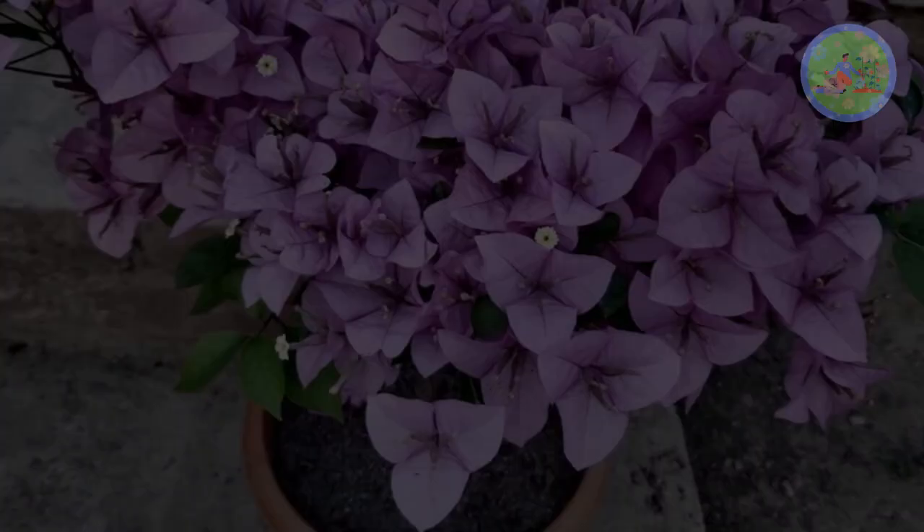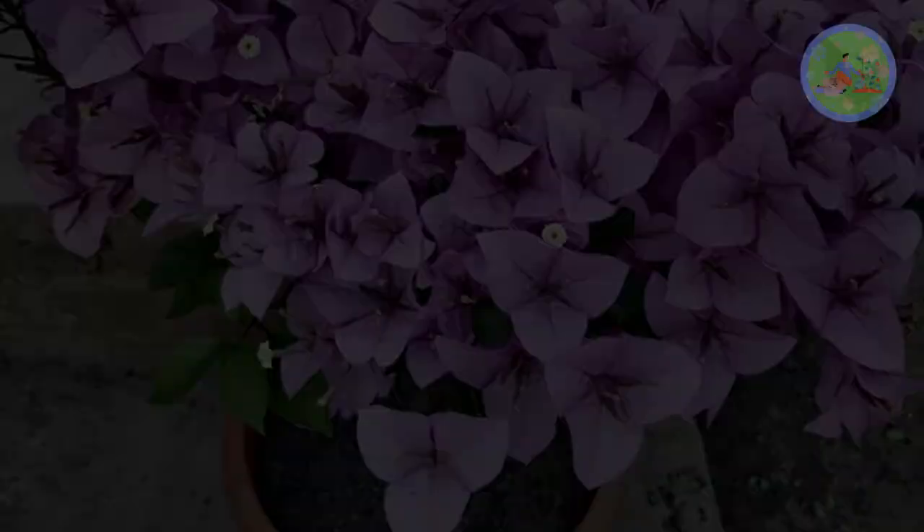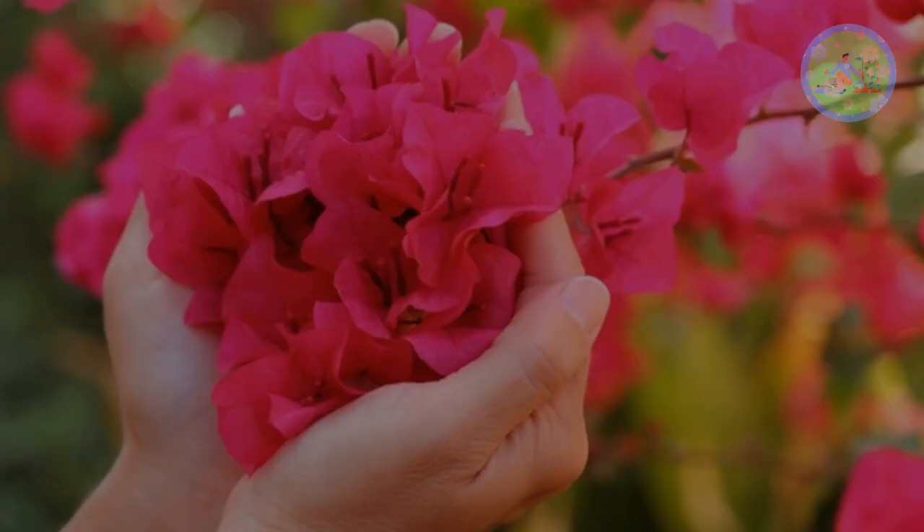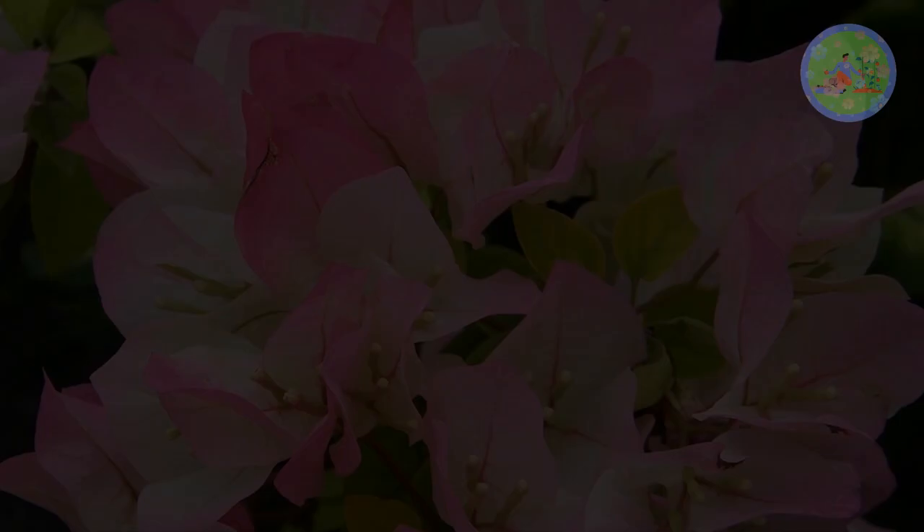Bougainvillea are native to Brazil, so they love heat and dry conditions. Wherever you grow this plant, you have to give it natural habitat-like conditions. Bougainvillea are drought-tolerant, so they don't like regular watering. They stay happy with little or less watering — after all, it is their natural preference. Overwatering or daily watering gives you lots of leaves and no flowers.